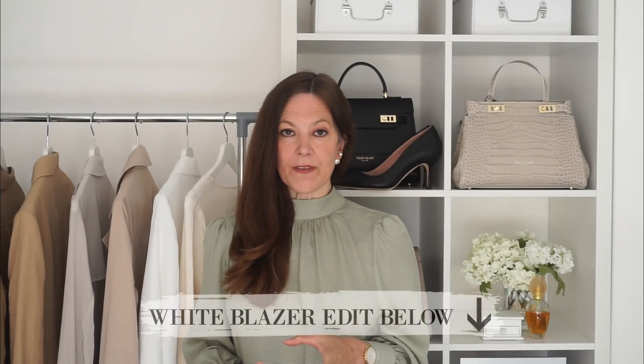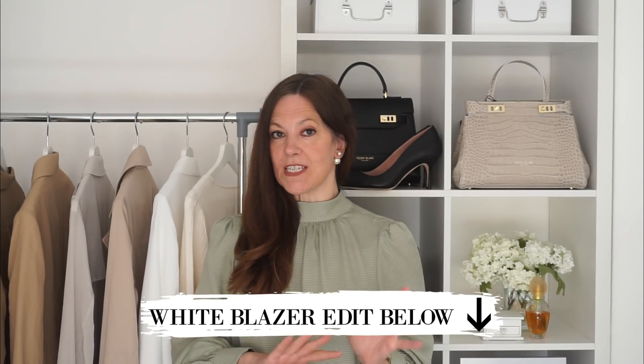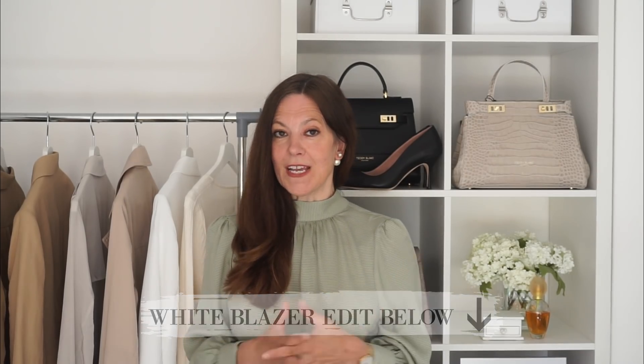I'll save all of the outfits from today's video in a Pinterest board — I'll link that for you below so you can save all your favourites there. I'd love to know what your favourites are; if you can narrow it down to your top three, let me know which ones you'll be giving a try or maybe that you wear already. Let me know in the comments box.